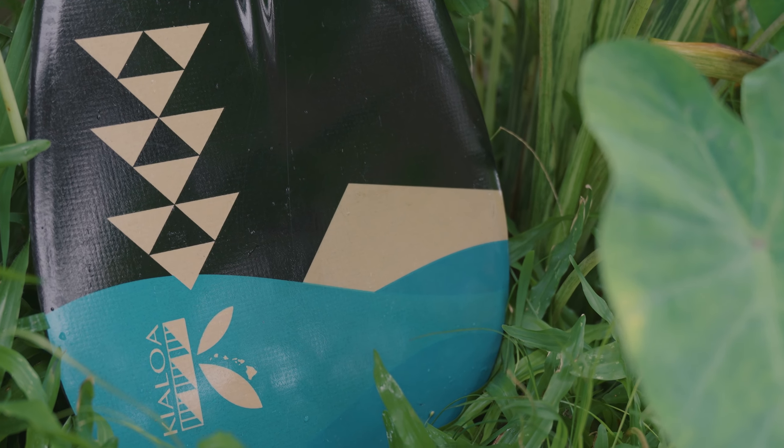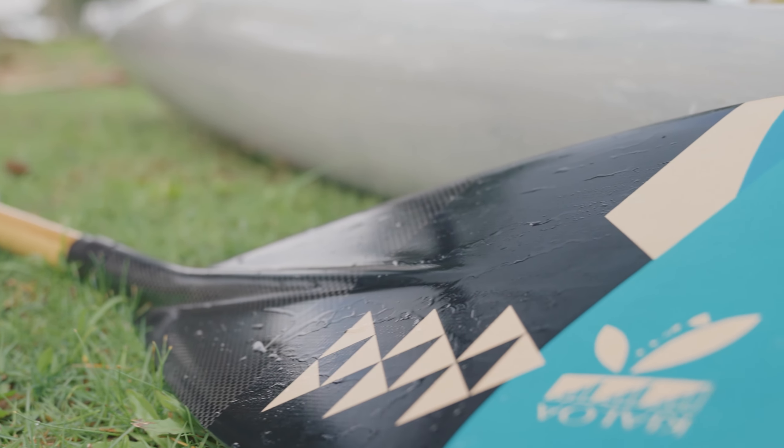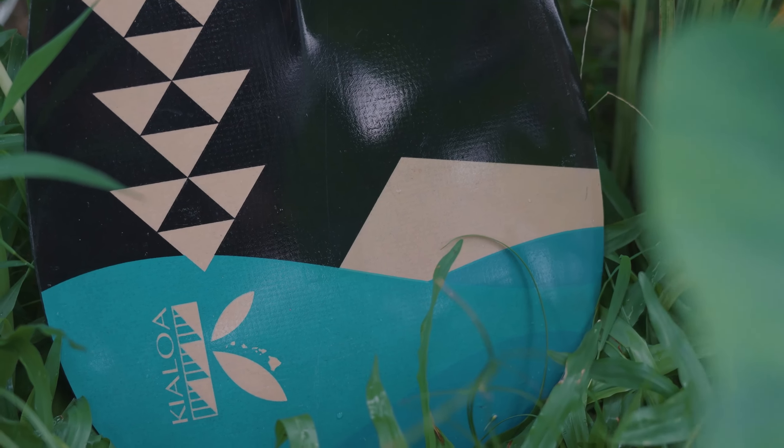Thus, the artwork here is a simplified version of the beautiful chaos on a good day. The outline of Diamond Head in the distance, the mixture of swells rolling in between. This is what I see when I'm on a Hawaii Kai Run.